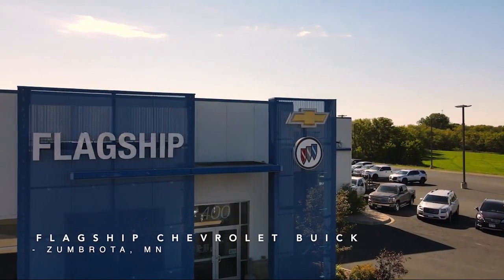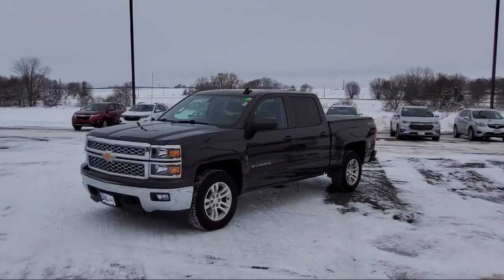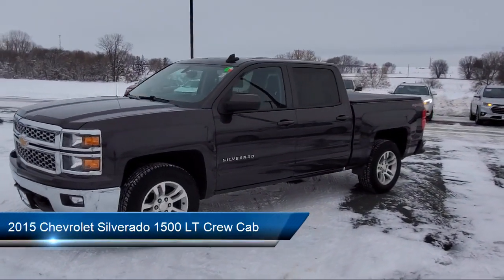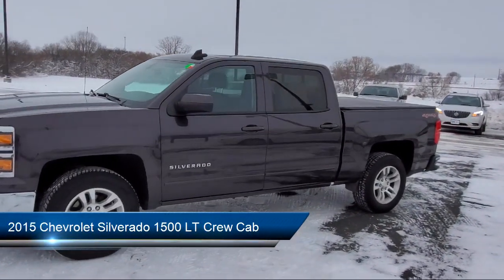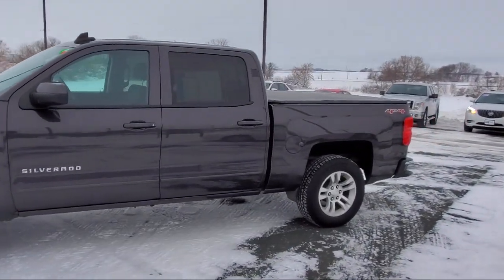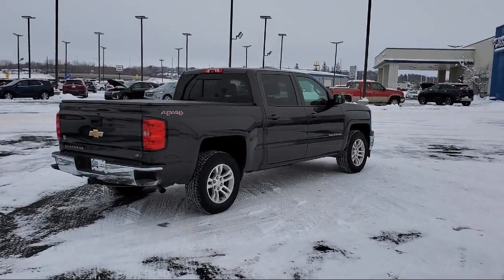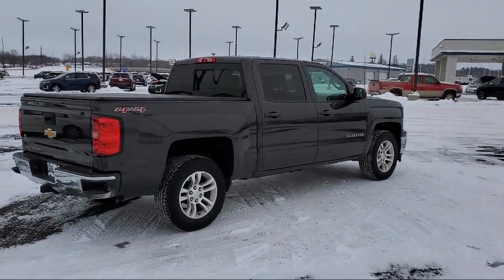Welcome to Flagship Chevrolet Buick, and here's a look at one of our great vehicles for sale. It comes equipped with the All-Star Edition, Bluetooth smartphone integration, Easy Lift tailgate, AM/FM audio system with Chevrolet MyLink, heated door mirrors, chrome bumpers, and heated seats.